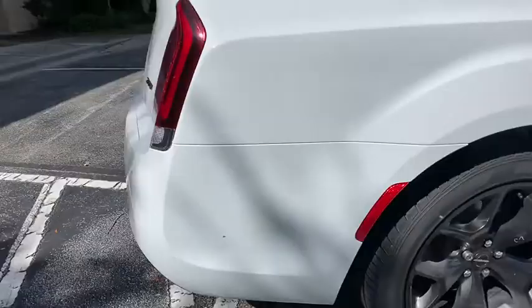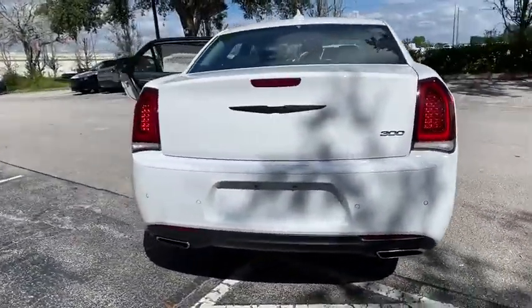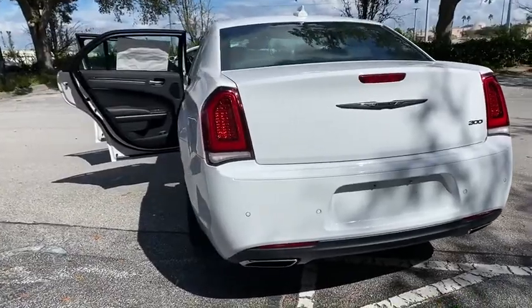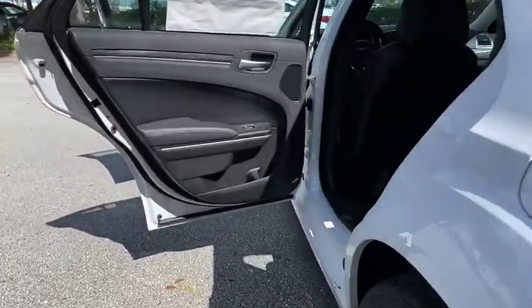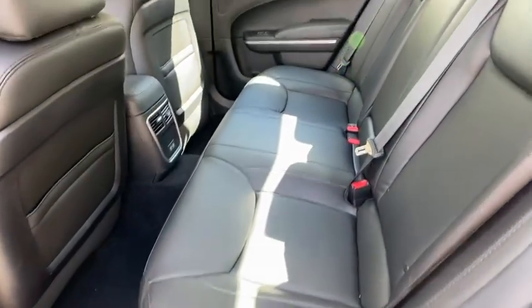Here are some of this vehicle's great options: backup camera, keyless entry, traction control, steering wheel audio controls, stability control, anti-lock braking system, Bluetooth, leather-wrapped steering wheel, adjustable steering wheel, and power steering.